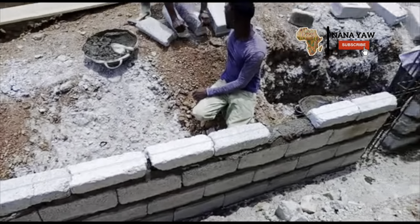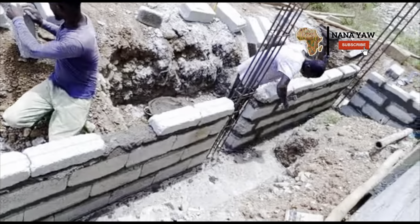Casting was followed by block laying for the foundation.